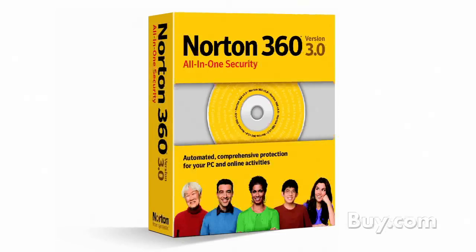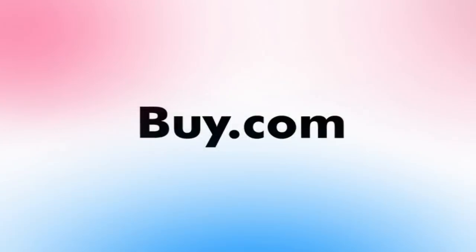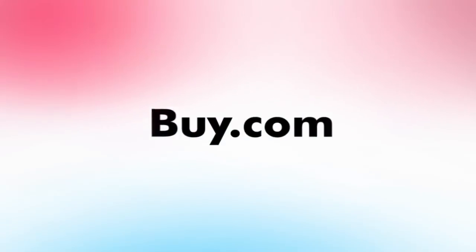Thank you so much, Pamela, for coming in today. It's always great to see you as a recurring guest here at BuyTV and learning more about Version 3.0. It's always great to be here — thank you for having me. Check out Symantec's Norton 360 Version 3.0, now available at Buy.com. We'll see you next time.